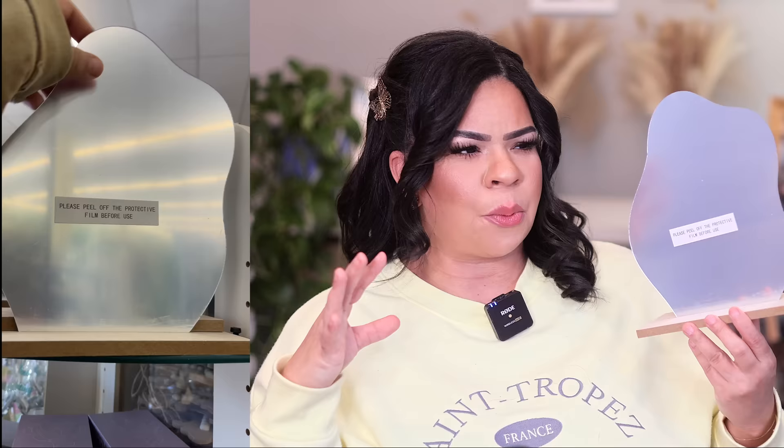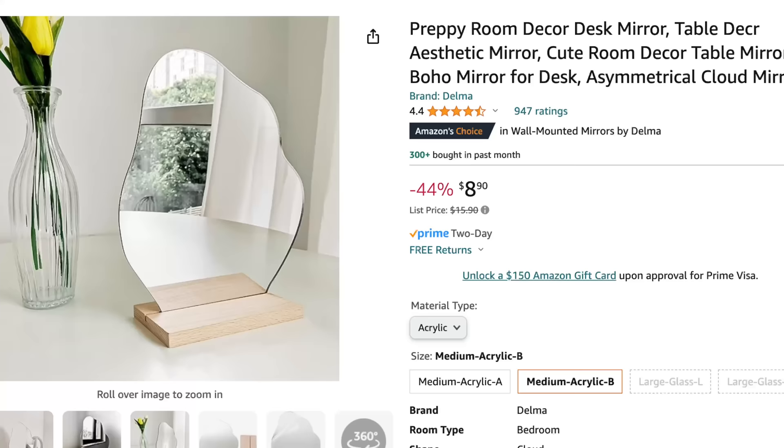Dollar Tree find number nine — I think Dollar Tree is trying to get a little modern. When I first saw this just sitting there I thought, what is it? But it's actually a mirror. I was waiting to take off this layer with you guys because it looks like nothing, but when you take it off, look how shiny it is. I thought this would be really fun on a bookshelf or a little end table. Because it's on wood, it has that modern rustic feel. It's pretty practical too — $1.25.